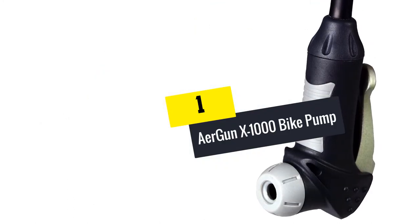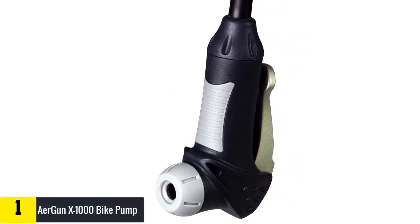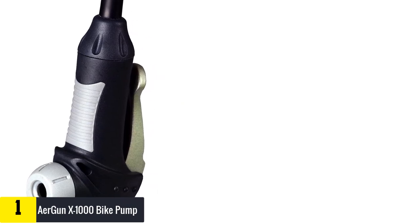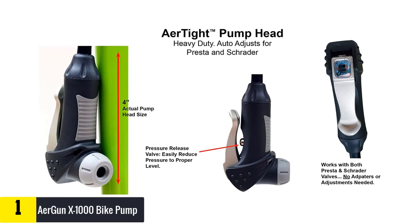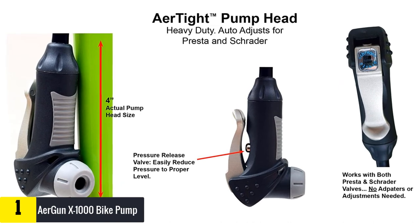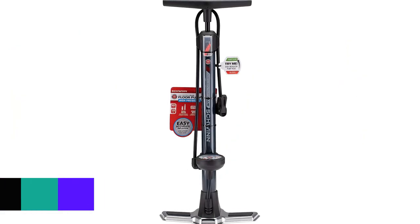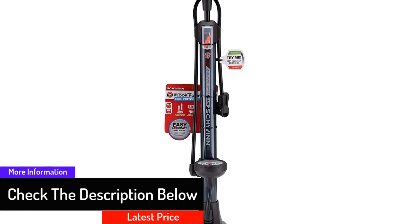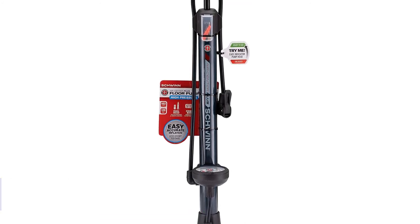And finally, at number one, we have the Airgun X1000 Bike Pump. It stands out due to several features — it comes with a high quality pump head for an effective inflation process, and high power pressure capability for the best experience inflating tires. The easy-to-read gauge makes it simple to know the exact pressure when working on different bike tires, and the long lasting design makes the pump very reliable.